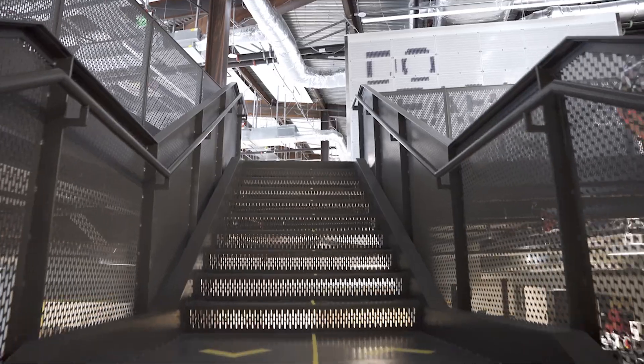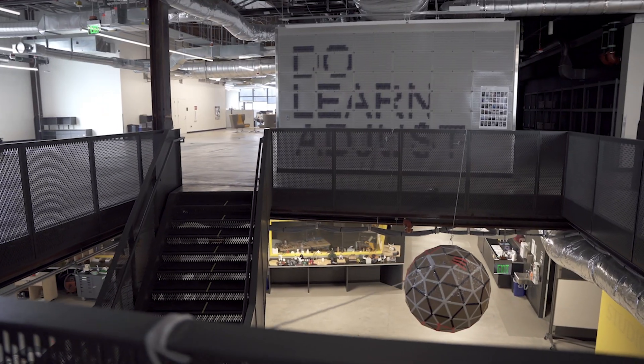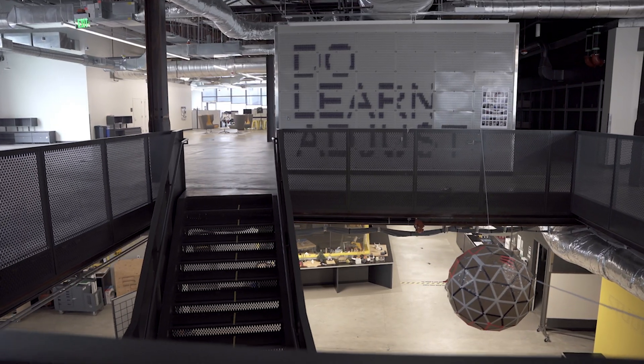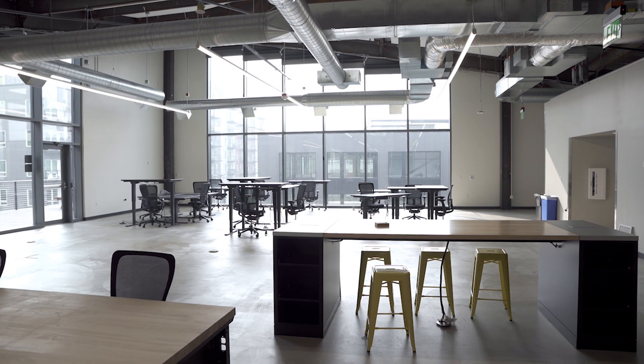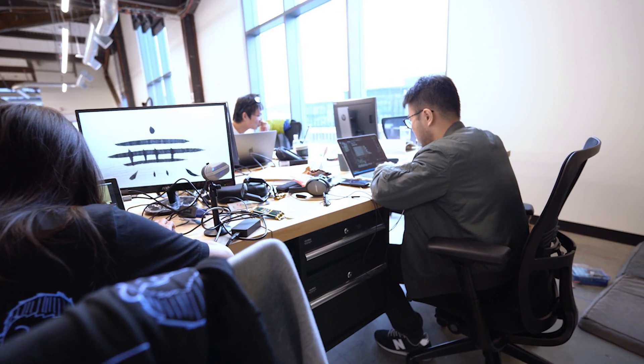Now let's walk up the stairs from the prototyping labs to the top floor. The third floor has office space for the staff and faculty, as well as additional rooms for startups that lease space in the Steve Ballmer building. Students primarily use this space to work on their launch projects.